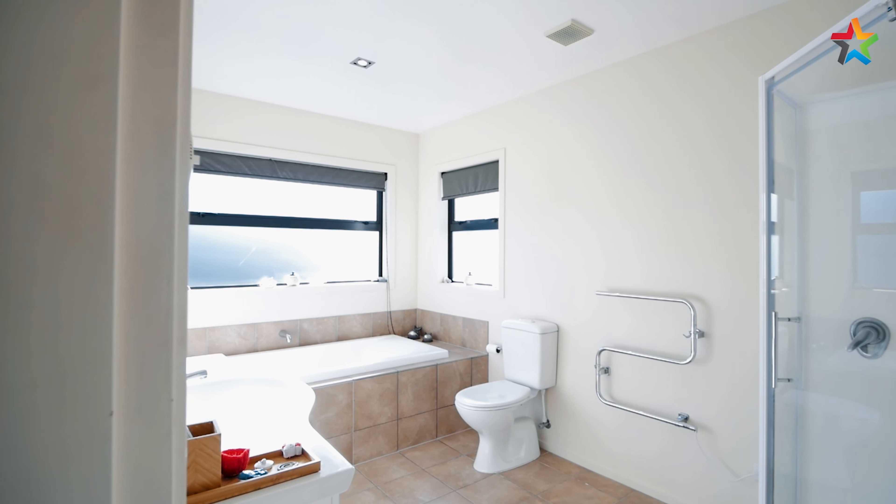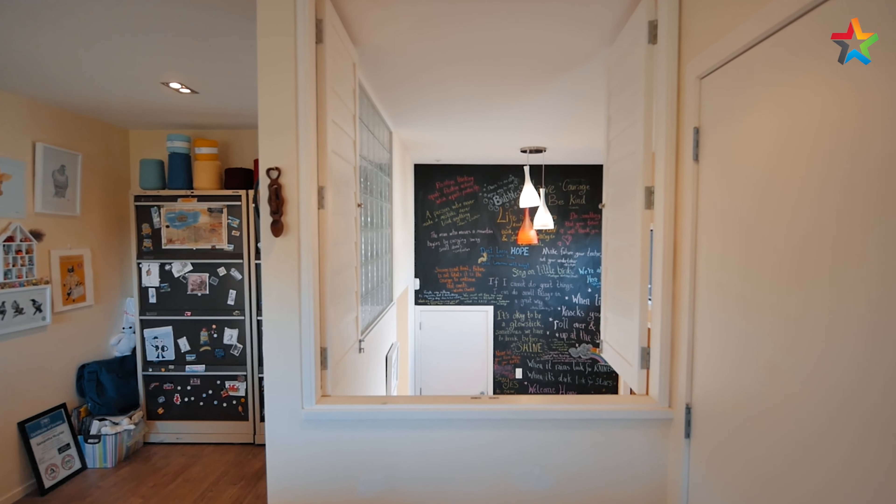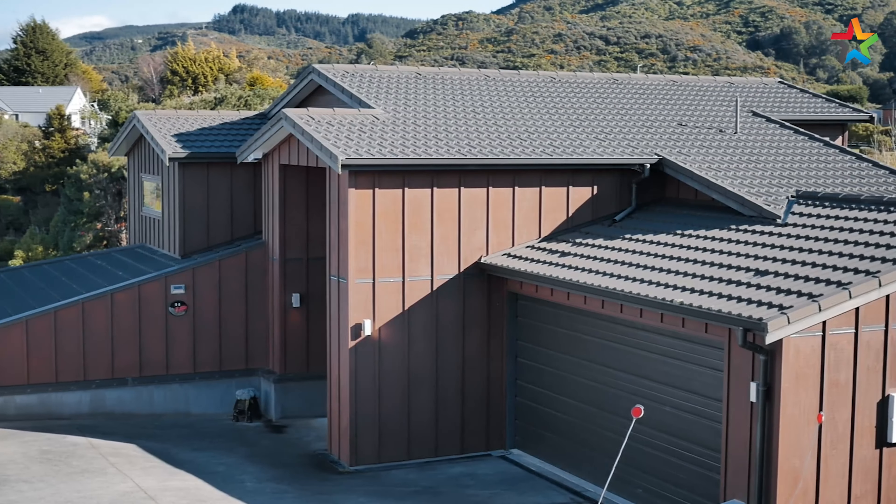Outstandingly, the property offers ample storage throughout, a separate enclosed laundry room and a double internal access garage, typical of the modern build.